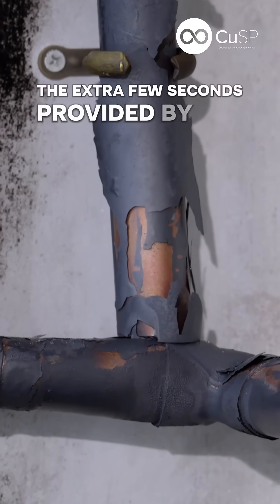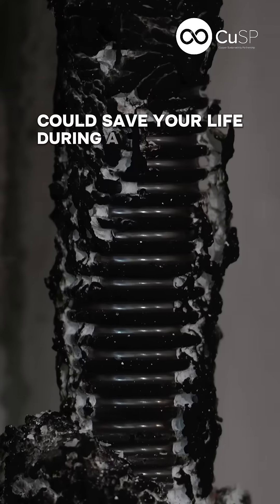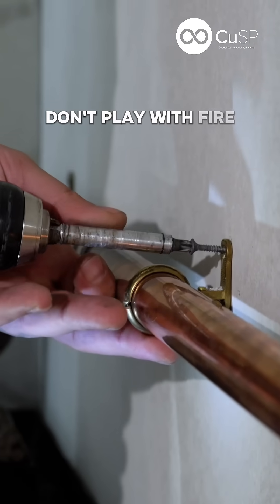The extra few seconds provided by the use of less flammable materials could save your life during a building fire. Don't play with fire. Choose copper.